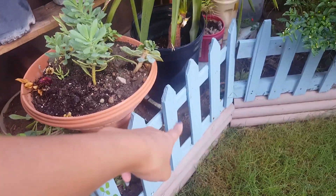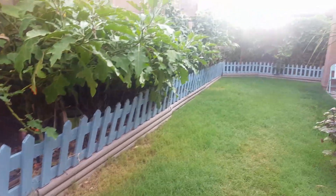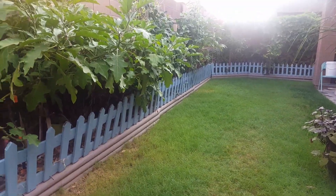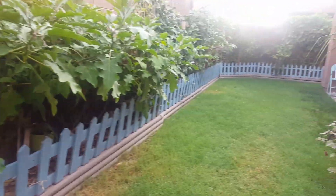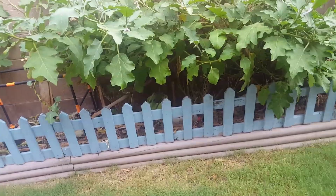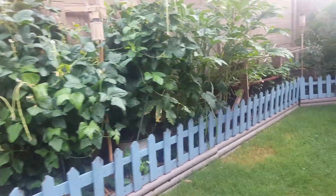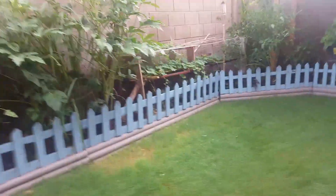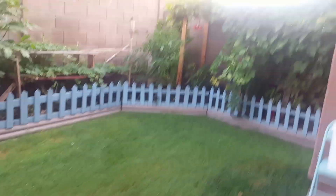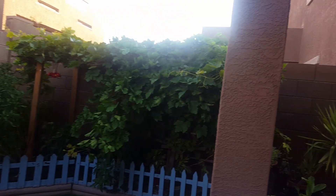My dad just did this DIY — he is the one who did that. He painted them. If you're gonna buy them, they're expensive here. That's from scratch, by the way. We never buy the wood either. When they have construction here, they leave over a lot of wood. My dad picks it up because they throw it in the trash can.